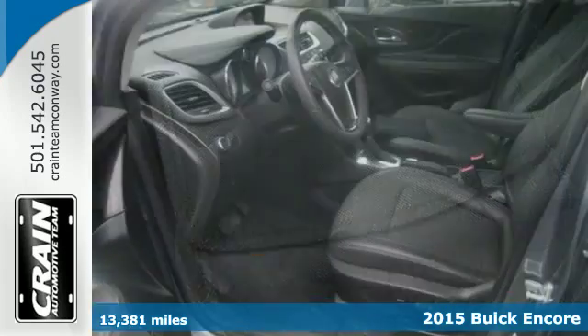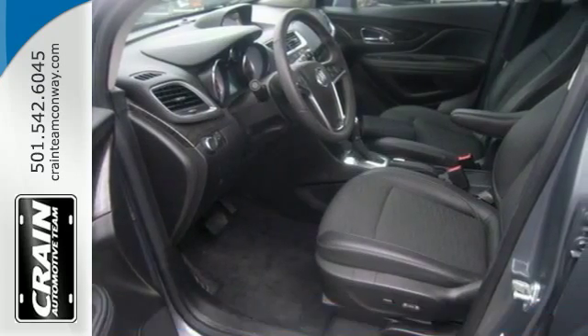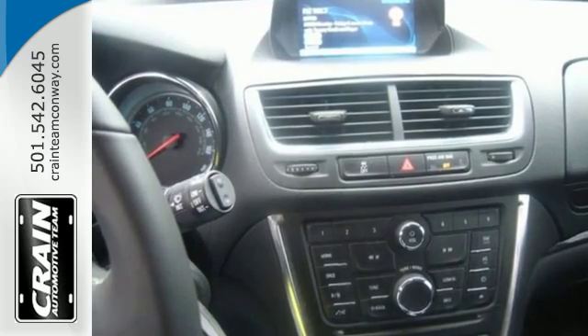You will drive with the utmost confidence knowing that this SUV has your back with Stabilitrack and a rear view camera.